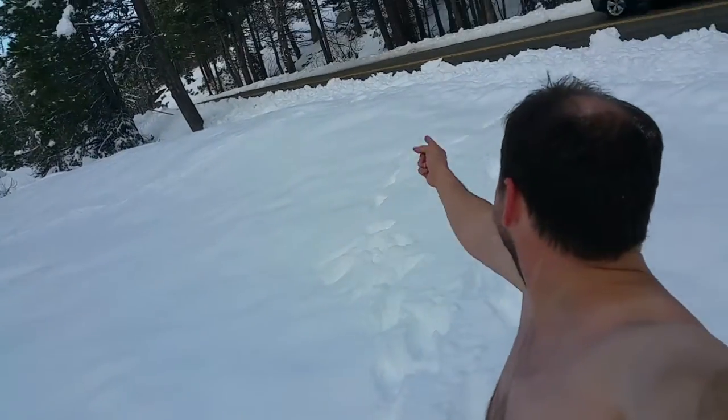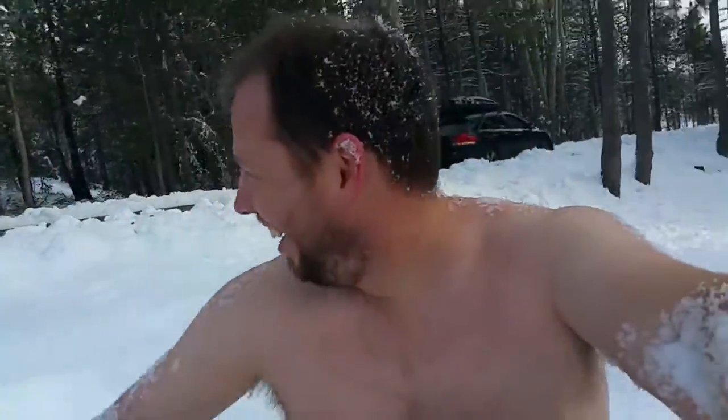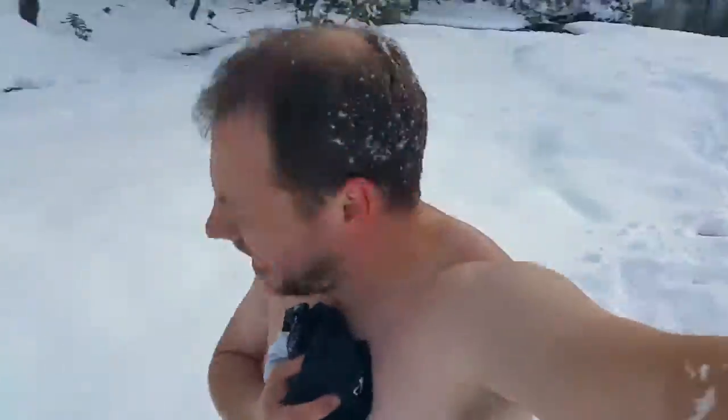Hey guys, ready? Here we go — wee! One, two, three. Oh my gosh. It's cold, in case you were wondering. There's my angel. I need to work out. Don't look at me — I'm hideous. It's so pretty. Heidi, you wanna do that too? You can take your shirt off. I prefer to keep my clothes on.